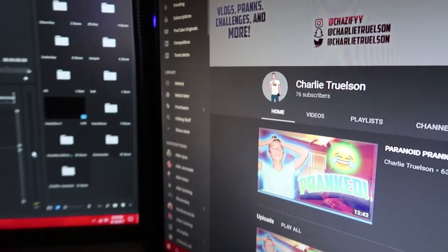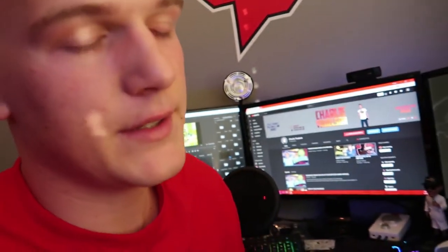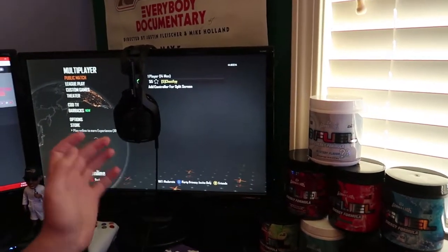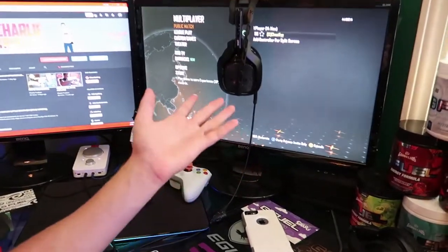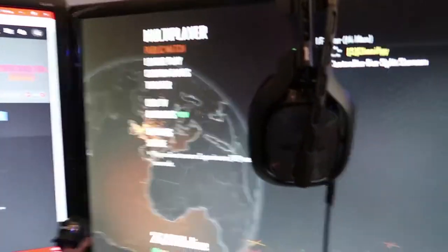My middle monitor is a regular 24-inch monitor, and I've got my channel up over here. Right now I'm at 76 subscribers, so I'm looking for that triple digit 100. There's a brand new vlog that's pretty much a banger - me and my friends are making a music video. My third and final monitor is my gaming monitor where I have my console hooked up. Pretty much all I play anymore is Black Ops 2, and I really don't even play it that often.